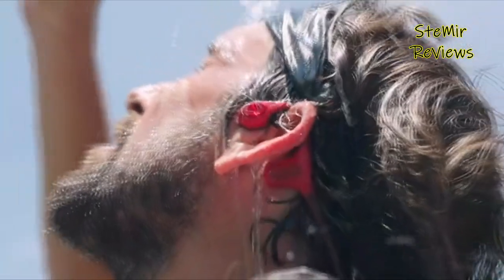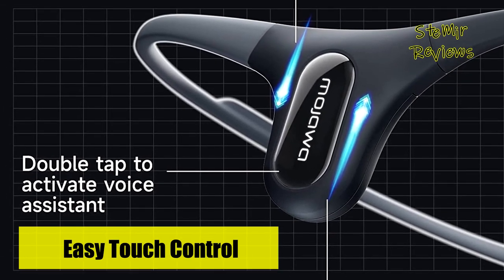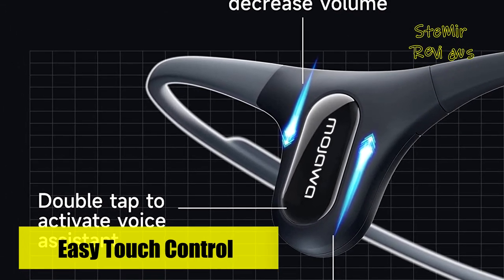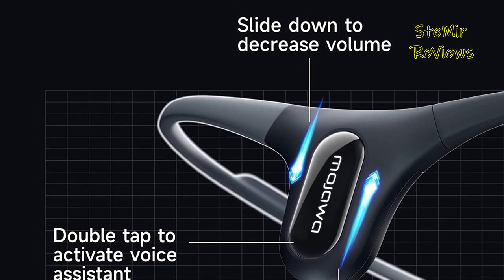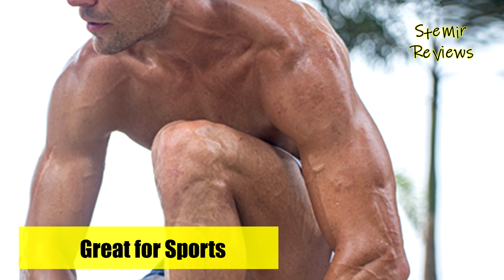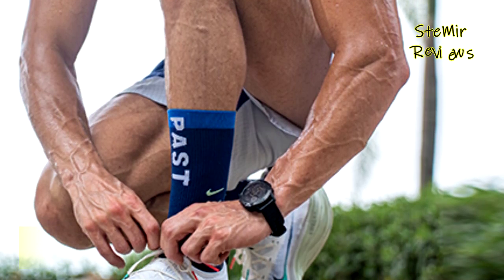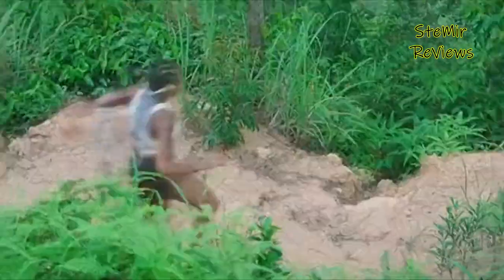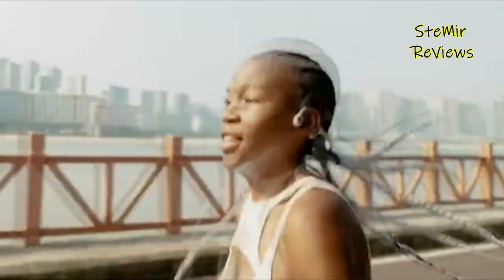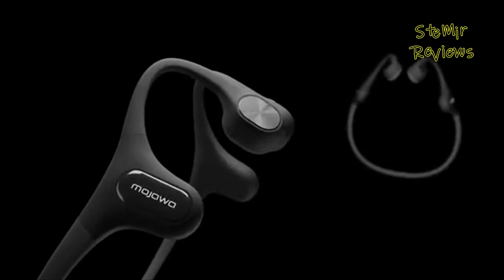With an IP67 rating, Mojo 2 is resistant to dust, sweat, rain, and snow, enabling you to train in any weather conditions. The hydrophobic nano-coating prevents sweat corrosion, and the entire headset can be washed with water after use. A single charge provides 8 hours of continuous music playback or podcast listening, while a quick 5-minute charge extends the usage by 120 minutes.